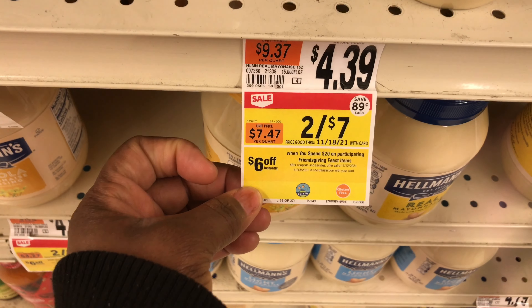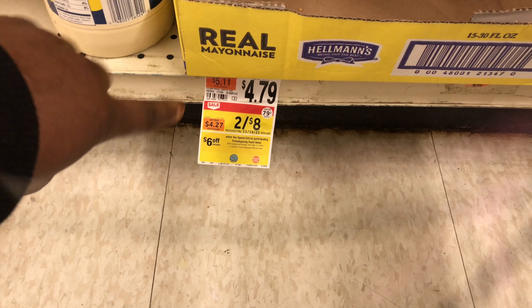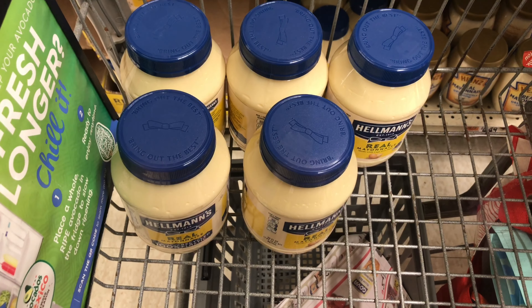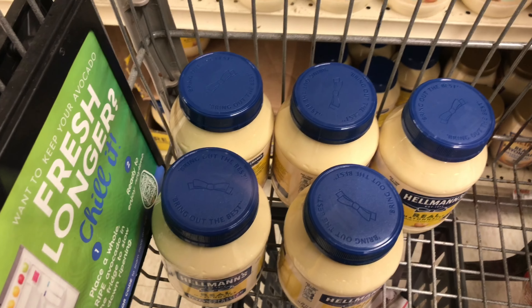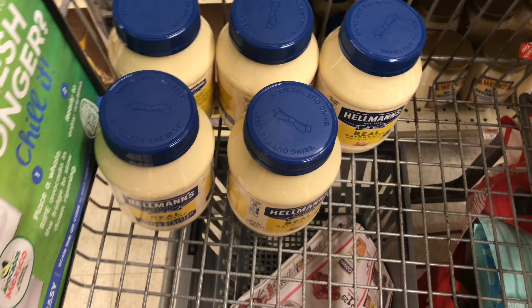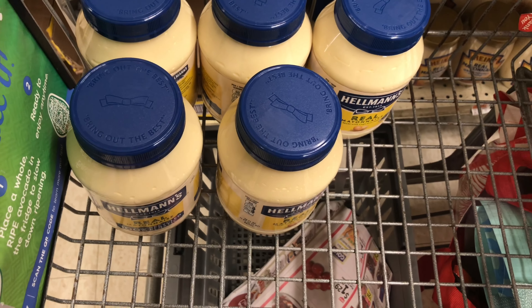My first deal is: spend $20 and save $6 instantly on these Hellmann's mayonnaise. I'm picking up five of these right here — they are priced $2.48, so it's about $4 for one after rounding. I'm picking up five, so that's my five mayo. If you don't want mayo you could put other things inside this transaction, but I'm out — I'm on my last jar and my house uses mayo like crazy.